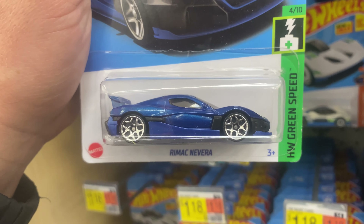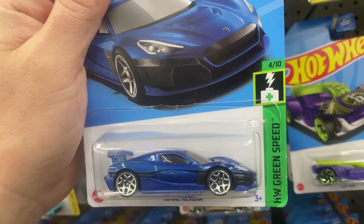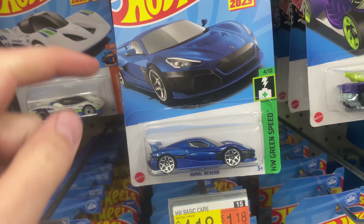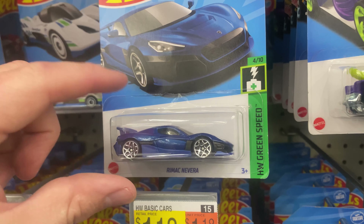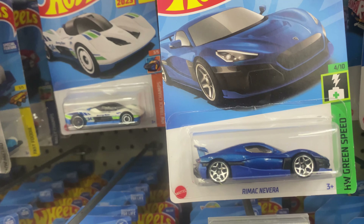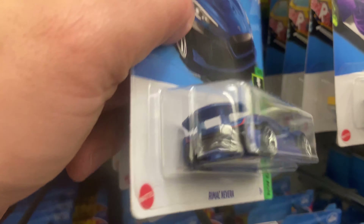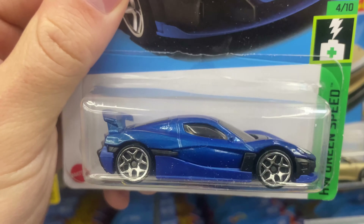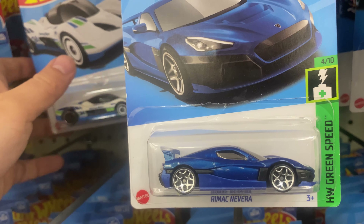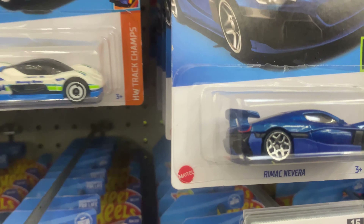Oh look at this — the Rimac Nevera. I saw a real life drag race of one of these. This is an all-electric supercar. I saw a drag race between this and the Tesla Plaid, and this thing made the Tesla Plaid look slow. What's crazy about the Nevera is that if you make a Tesla Plaid look slow, that is a fast car — a million-dollar-plus car right there in real life. Cool casting, maybe I'll grab that one. I've been trying not to collect mainlines as much because I don't want a huge collection, but every once in a while there are some cool ones.